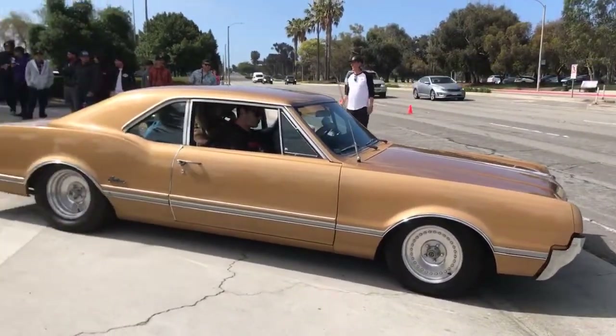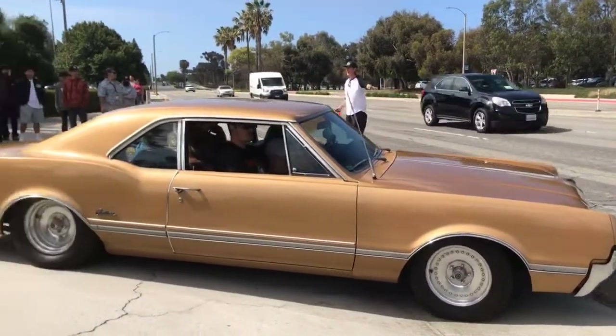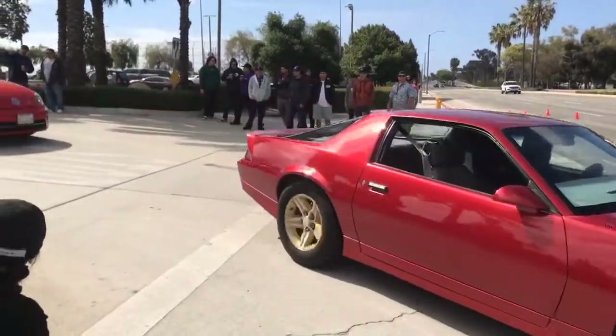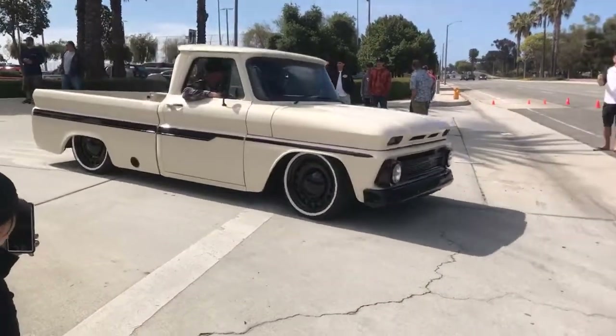Here's a nice Cutlass — what, a 68? There's that 65. I like the 65 a lot right here.